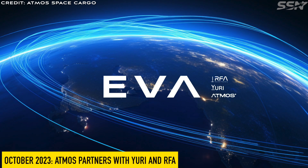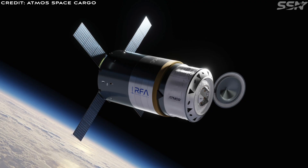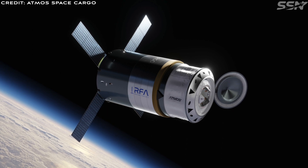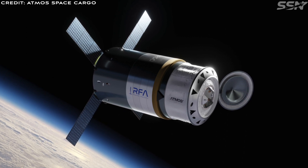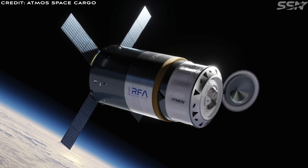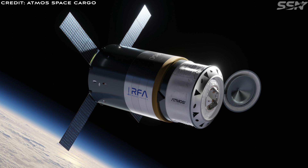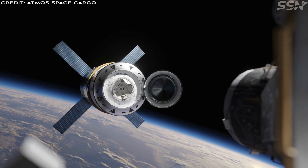In October 2023, Atmos partnered with URI and RFA. Three German new space companies launched EVA, the world's first end-to-end microgravity service for biotech research and product development. The launch provider is Rocket Factory Augsburg, commonly referred to as RFA. Atmos will provide the return space capsule for any scientific payload, experiment, or equipment. URI will provide the modular bioreactors and incubators that can be used for microgravity experiments to develop and manufacture biotech products in space. The partners are hoping the microgravity service will be available sometime in 2025, depending on progress in developing the RFA-1 launch vehicle.